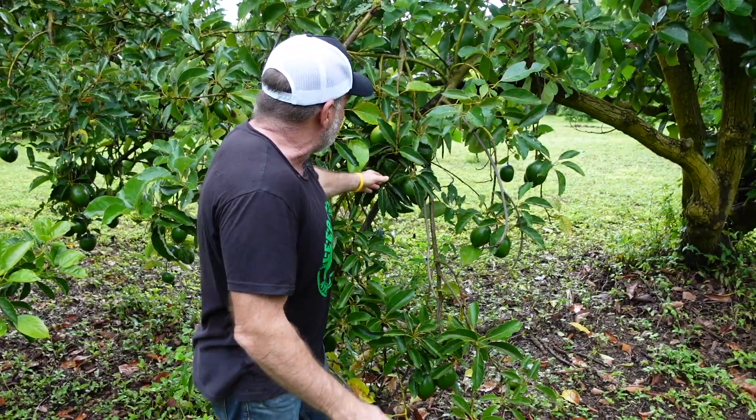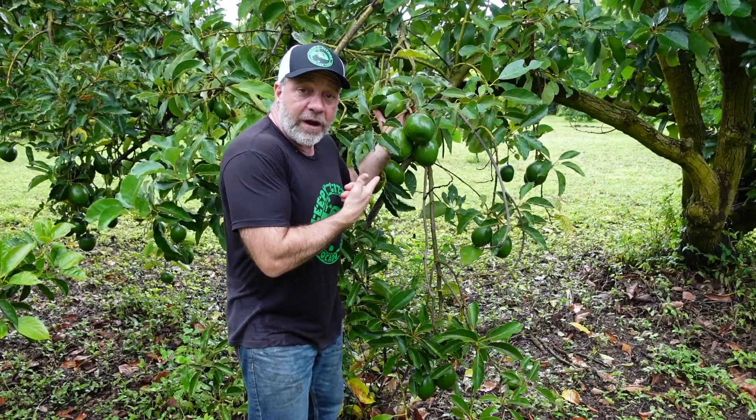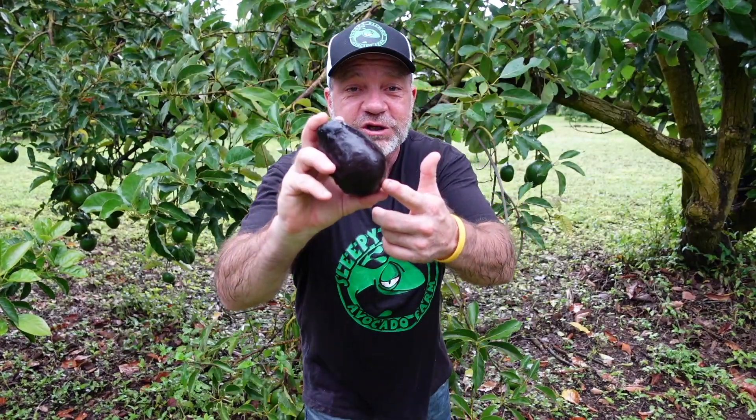Which means that all the varieties we grow — for example, this Monroe right here behind me, or this delicious Brogdon that I can't stop eating — came into existence in one of two ways. They were either the result of a program of planting hundreds or even thousands of seeds and selecting only the best. That's where this purple Lara variety came from. Or they were accidental discoveries.